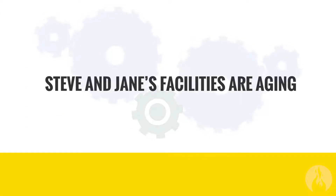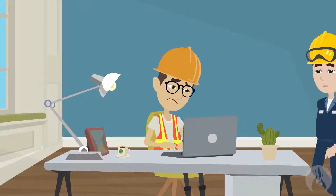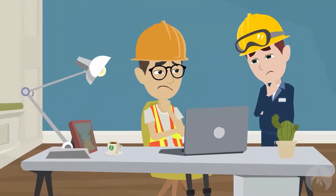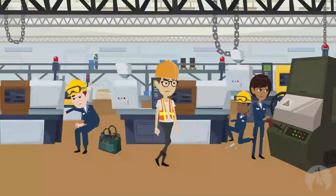Steve and Jane's facilities are aging. Over the years, equipment has been continually added and modified. These changes in the real world weren't captured in their computerized maintenance management system. Now they're facing a data nightmare, with nearly half of their asset data being unreliable or simply missing from their systems.